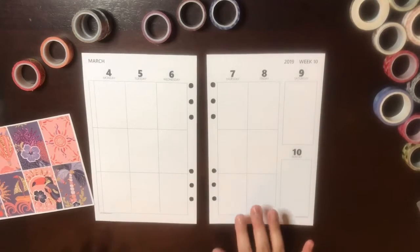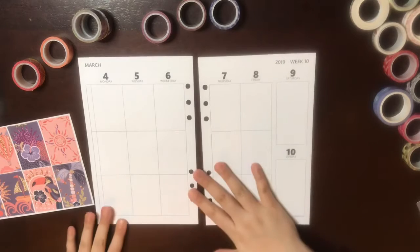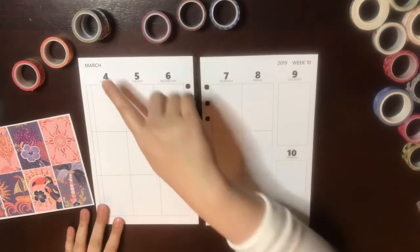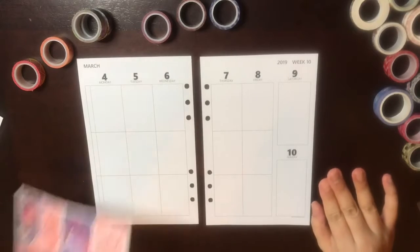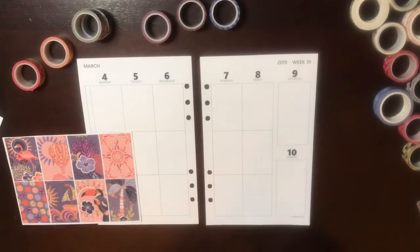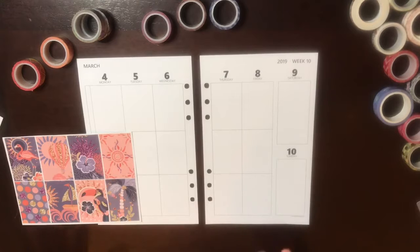Hey planner people, thank you for stopping by and welcome to my channel. My channel focuses on planners, planning, decorating, showing your planner, and sharing ideas. I am planning for the week of March 4th to March 10th, 2019. All the items I'm using and anything else shown will be linked down below in the description section, so please check that out.